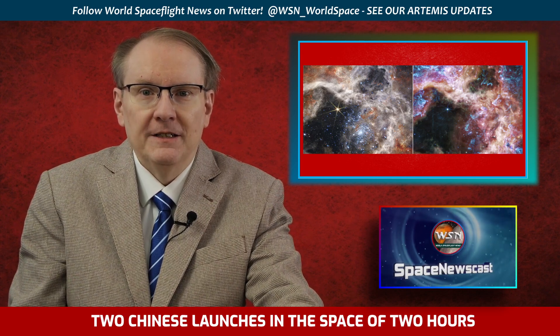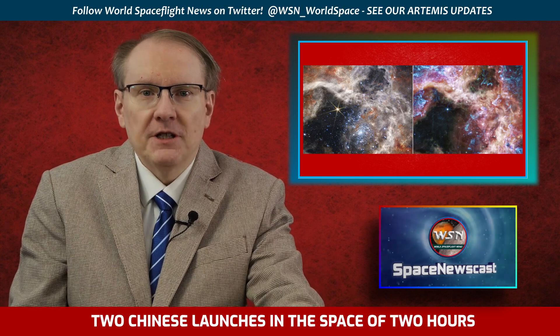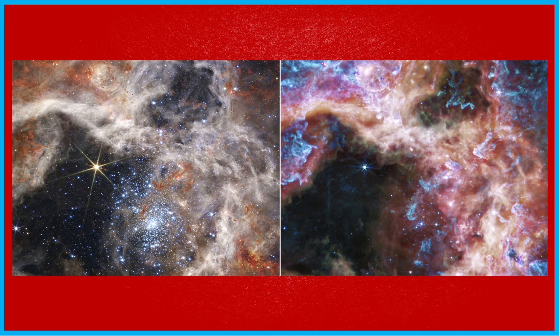A side-by-side display of the same region of the Tarantula Nebula brings out the distinctions between Webb's near-infrared image — closer to visible red on the left — and mid-infrared image, further from visible red on the right. Each portion of the electromagnetic spectrum reveals and conceals different features, making data in different wavelengths valuable to astronomers. The near-infrared camera image features bright, hot features like the sparkling cluster of massive young stars, with Webb's distinctive diffraction spikes visible. Young emerging stars shine blue, while scattered red points indicate stars still enshrouded in dust. Structure in the nebula, carved by stellar winds, is intricately detailed.